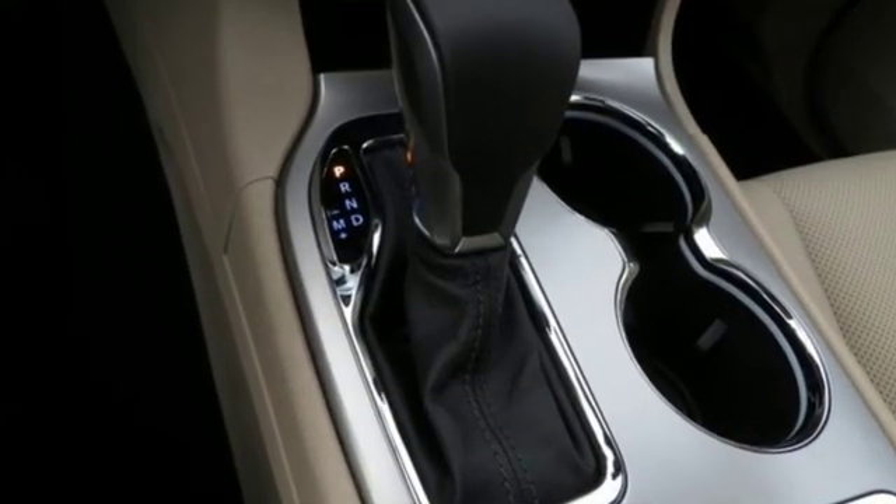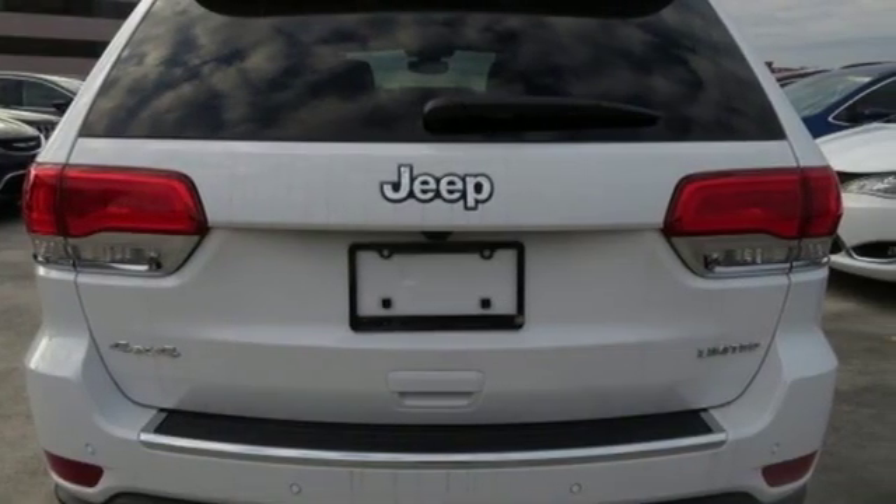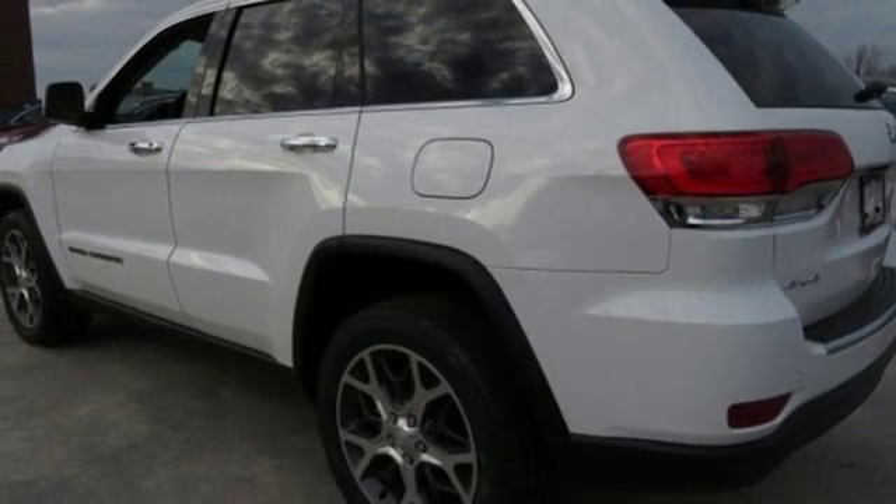Streaming audio, power heated mirrors, heated and ventilated leather bucket seats, configurable instrument gauges, doors and push-button start proximity key.